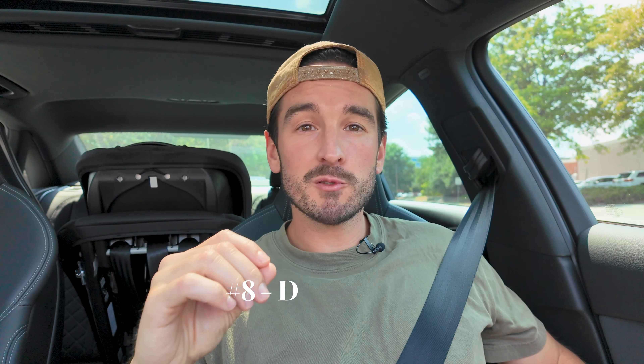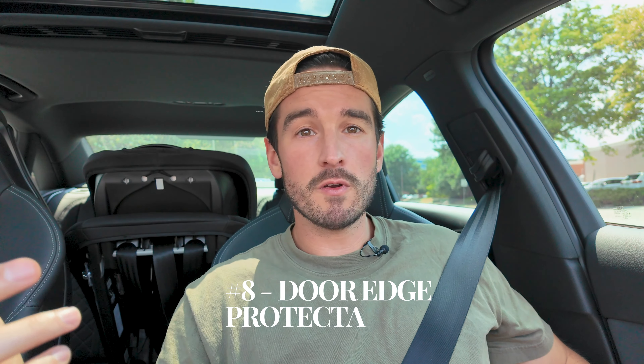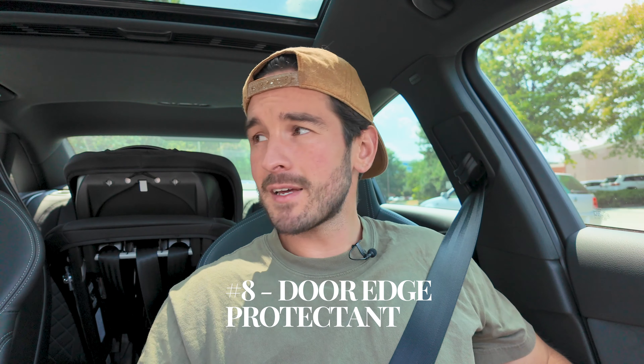Another one was door edge protectant. This could be cool, but if you want it, just do it yourself — it's super cheap, around $20. It's basically a little piece of tape on the door edge so if you bang it you have some protection. If you want it, just slap it on yourself. The dealership charged $300 on my proposal for door edge protectant.